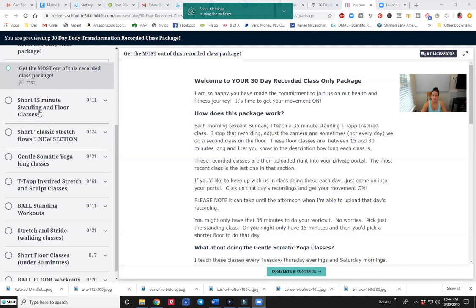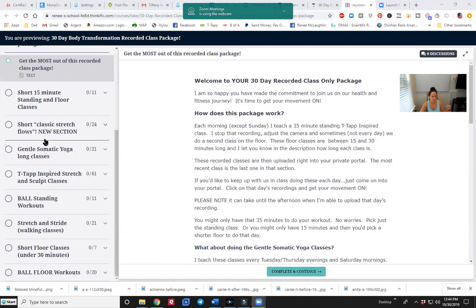I have short 15-minute standing-in-four classes. The majority of us are busy and just don't have a lot of time, especially to get our movement in, so I wanted to make sure I got you plenty of short classes. You have short classes, and you have short classic stretch flows — this is general somatics, but just short, maybe one or two flows specific to a body part. And here are the longer flows, the 60-minute ones for when you have some time to do them — they're amazing.